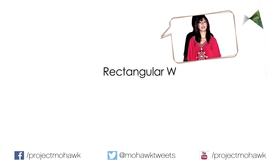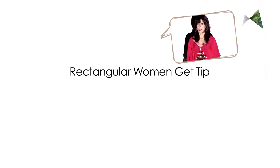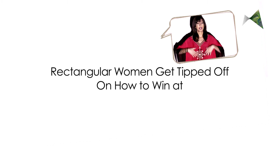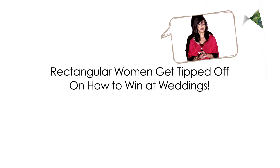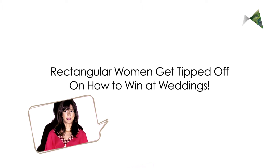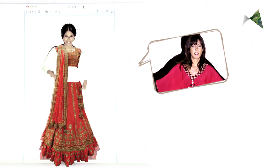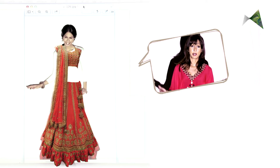Usually the rectangular slender girl is the envy of every wedding, while everybody else is gorging on ladoos and mithai, this one is looking taller and slimmer by the second. So let me give you some tips to maximize your look — feel like a true Devi by adding lots of flounce to your lehenga. If anyone can do it, it's you.